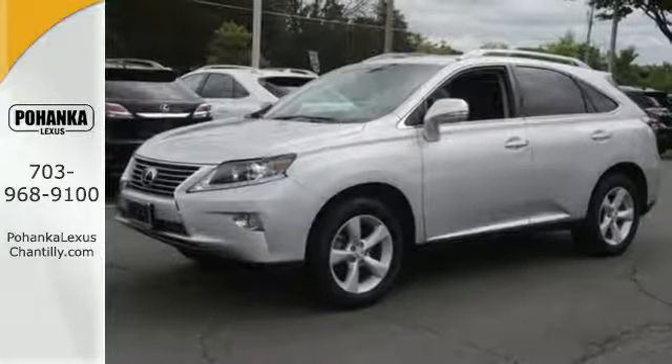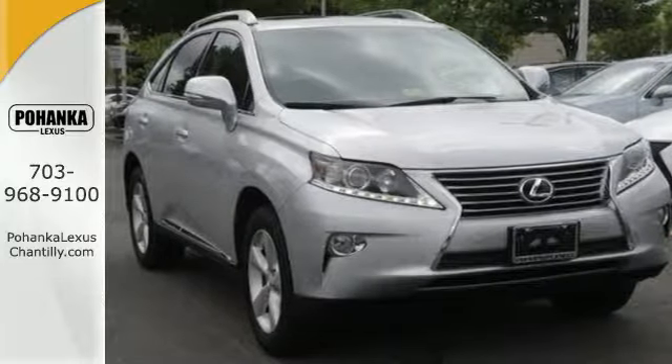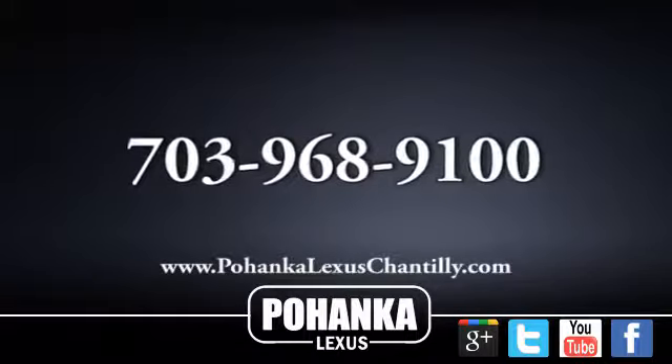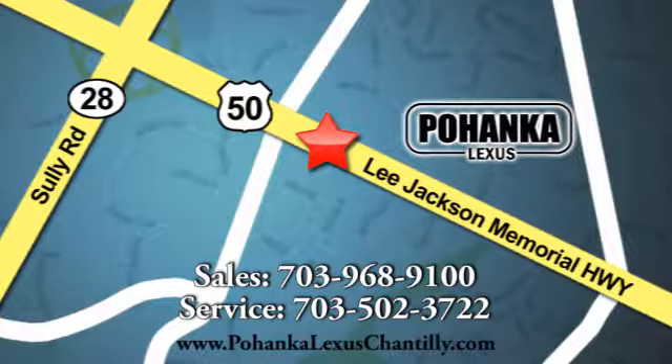This RX 350 represents a great addition to your family. Make it yours today. Call us now for more information on this vehicle or visit today. We're conveniently located at 13909 Lee Jackson Memorial Highway in Chantilly.